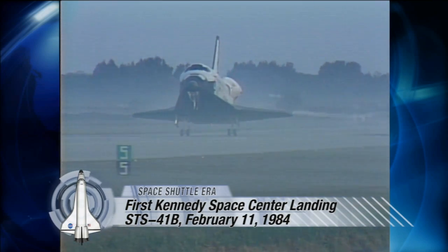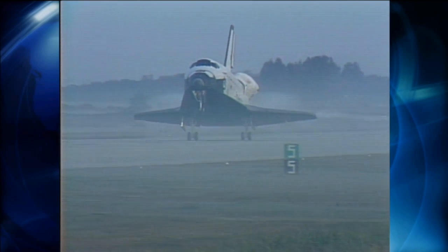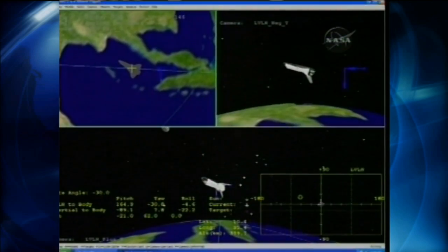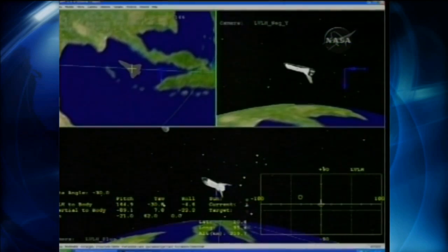Touchdown. It's a very different experience. The shuttle's coming in as a glider, so we're very interested after we do our deorbit burn on the other side of the world, basically, tracking our progress very carefully across the Pacific and then across Mexico and the Caribbean as we come into the Kennedy Space Center.